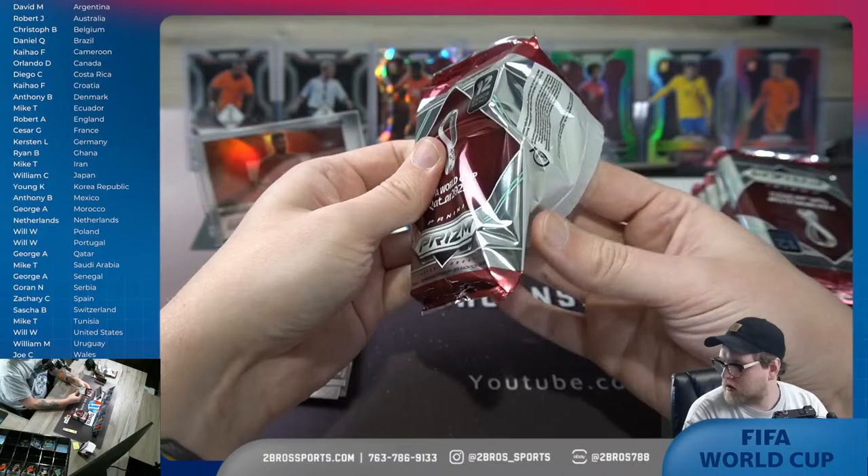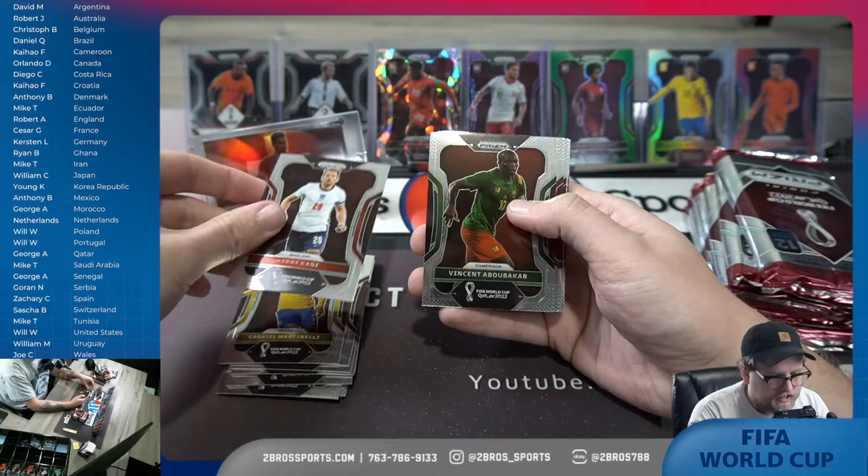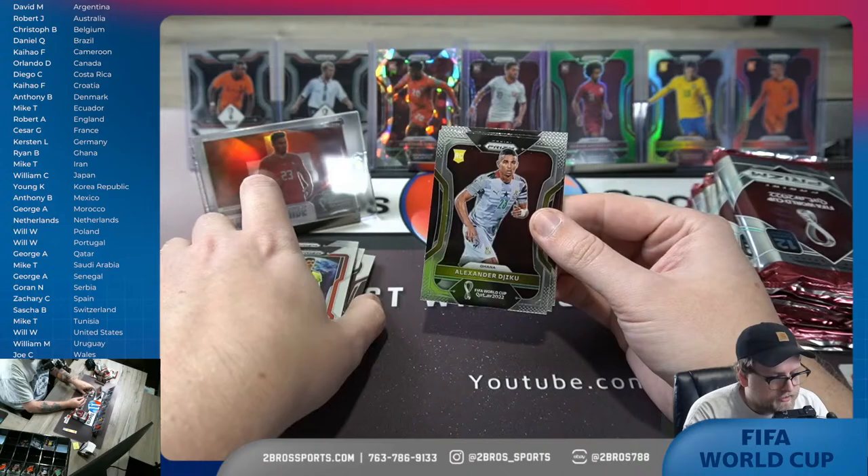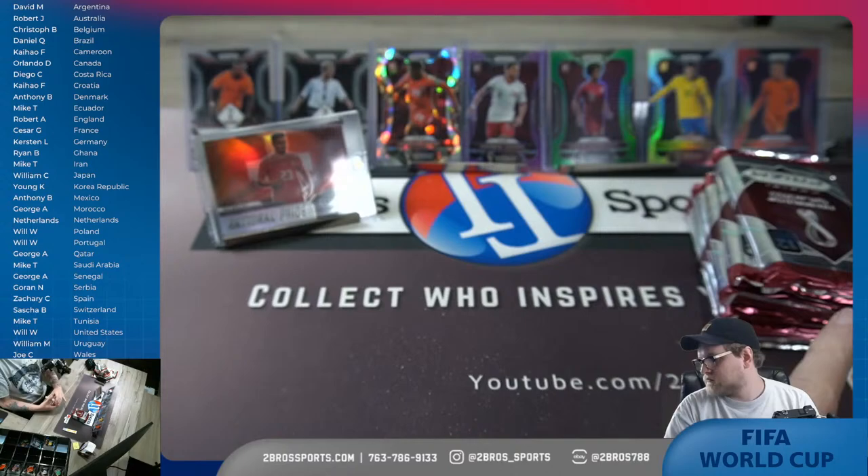Silver on this pack — Kasper Schmeichel, Gabriel Martinelli, Harry Kane, Bubacar — there's Sleety, Dumfries, Goretzka, and our silver is for Andre Frank Zambo Anguissa and Cameroon. There is a global reach for Thibaut Courtois, Ziku Gojic, and Baba Jeng.